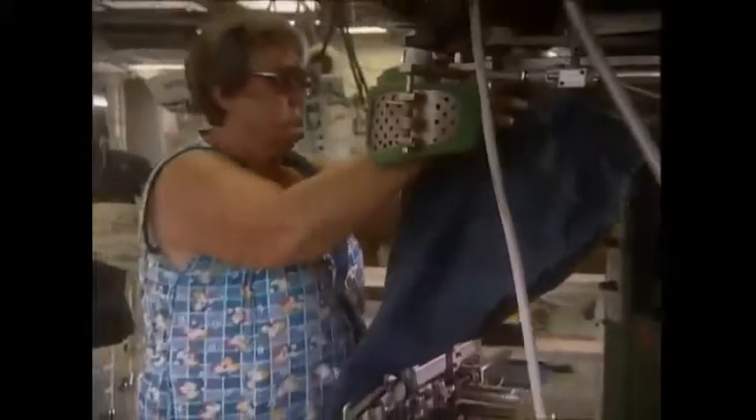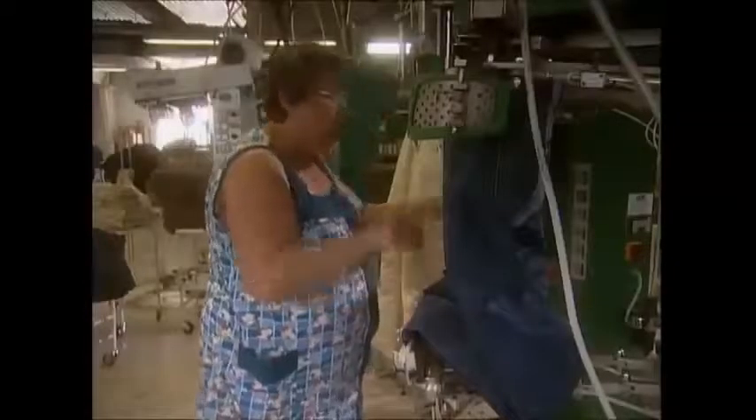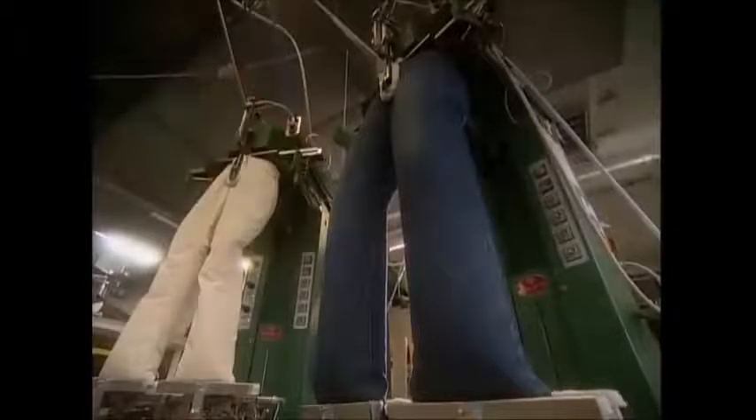Finally, the jeans get pressed — again, this is done by inflating them, but this time with steam. And at last, they're finished. Whether they've been distressed, bleached, or even stonewashed, they'll soon be hitting a high street near you.